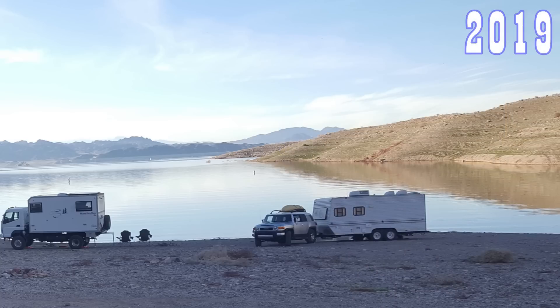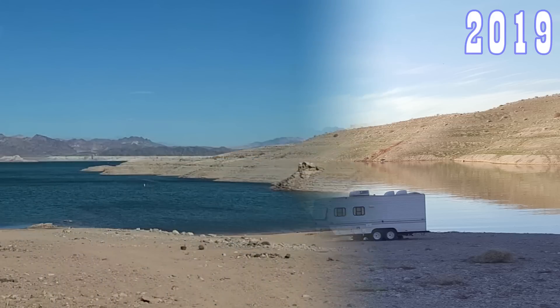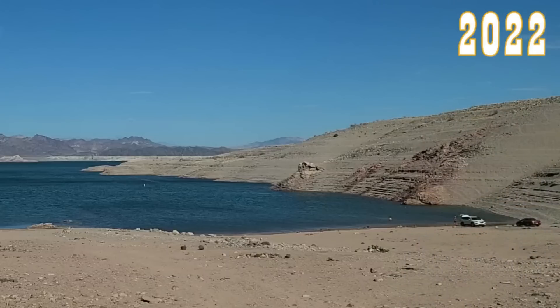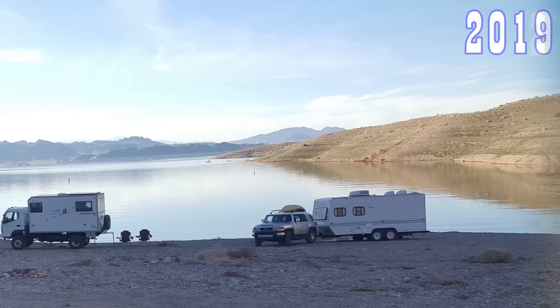We're going to pan over to the right in the same cove. Here's 2019 again — you'll see that RV back there on the water. And here we're going to roll it back to the current day. Now look at those two cars; they are now on the water line. Keep an eye on them for your perspective — completely underwater. It's crazy how much it's changed in just a few years down here.